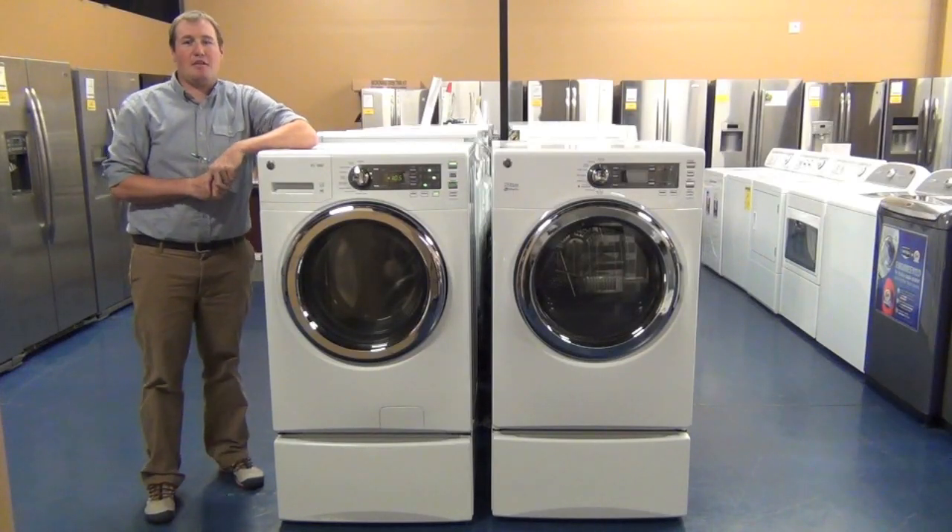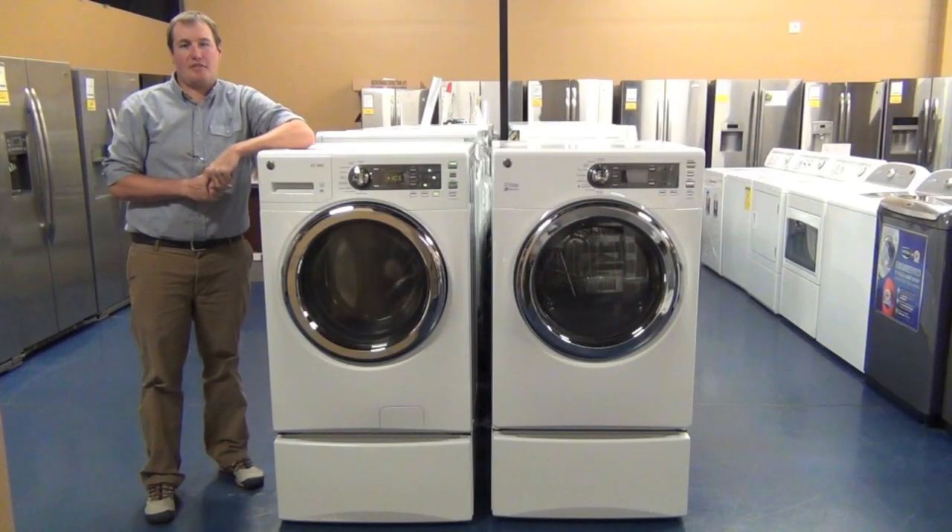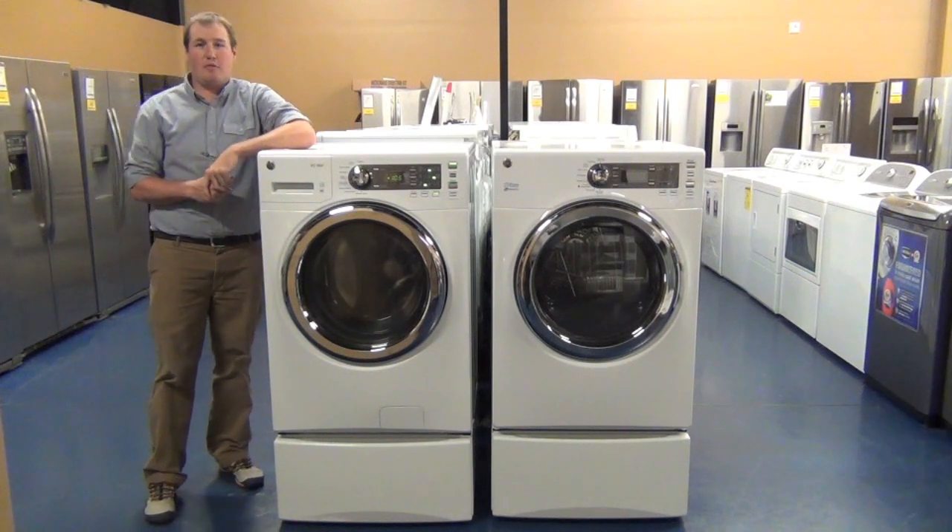Hi, I'm Jason with Builders Appliance Center in Englewood, Colorado, here today to talk to you about our best selling front load washer and dryer.